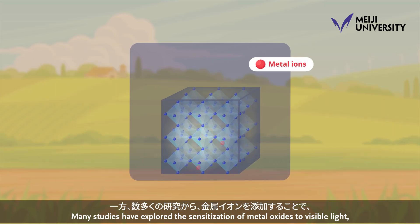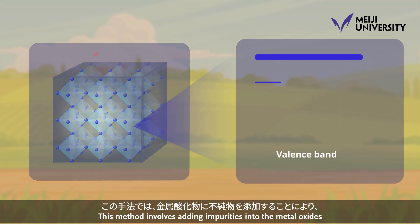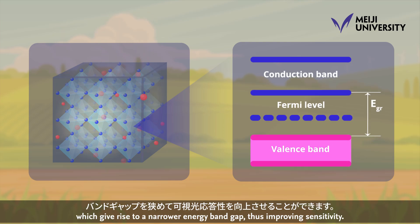Many studies have explored the sensitization of metal oxides to visible light, revealing that doping metal ions is useful. This method involves adding impurities into the metal oxides, which gives rise to a narrower energy band gap, thus improving sensitivity.